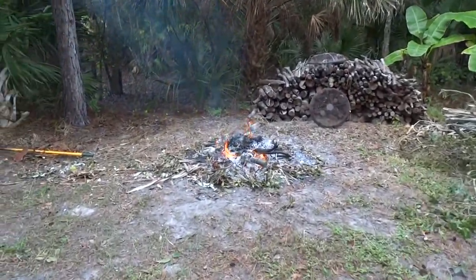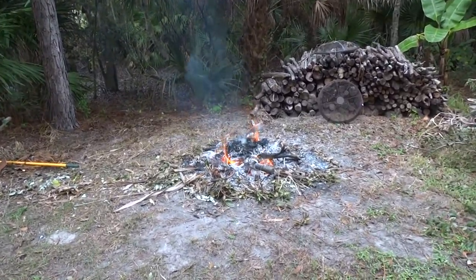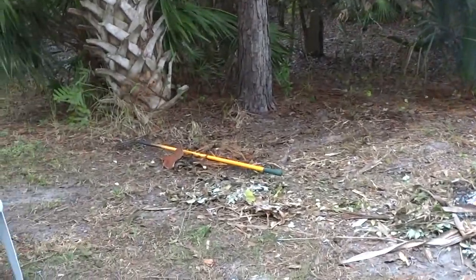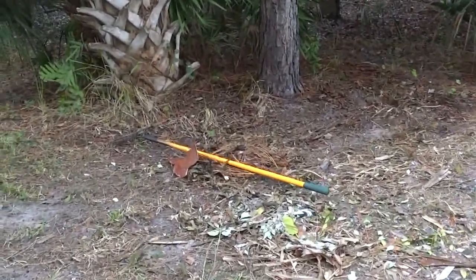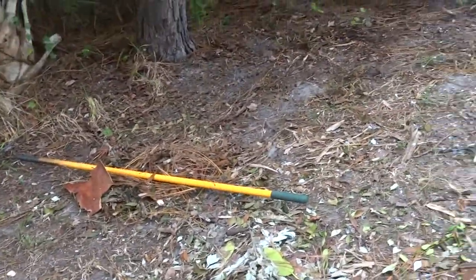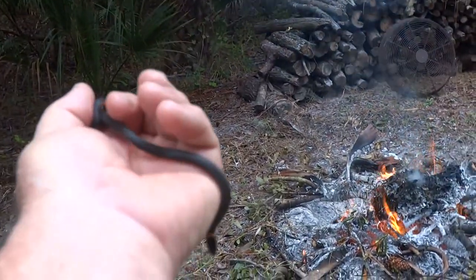Back here this morning, burning some yard waste, cleaning up. I was raking over here, raking up some debris, and I found this beautiful little snake.